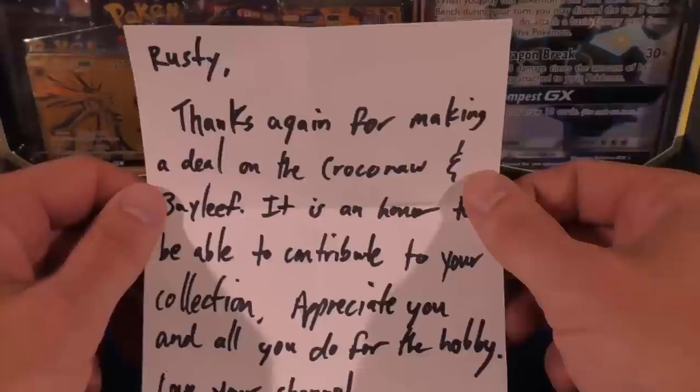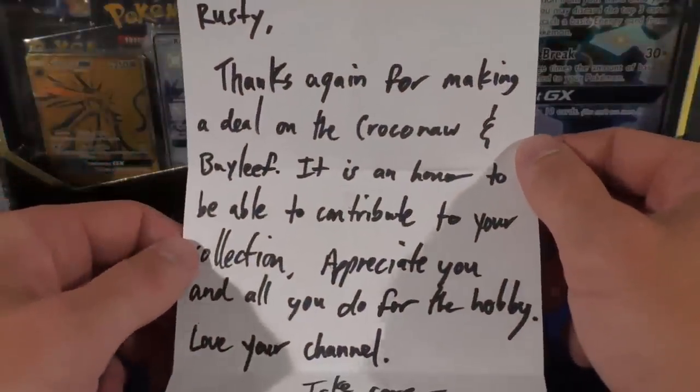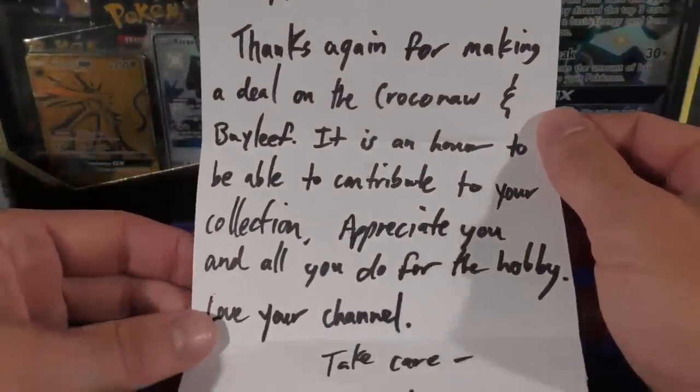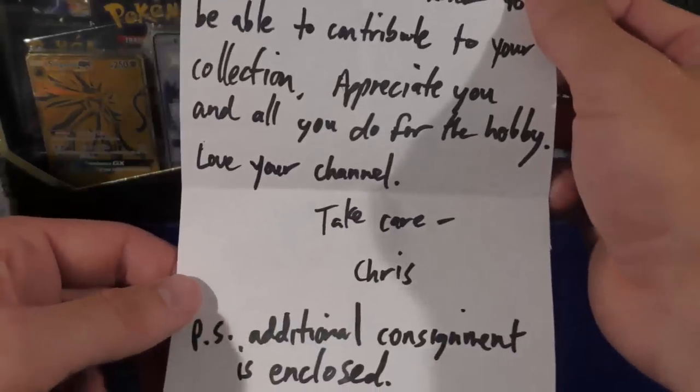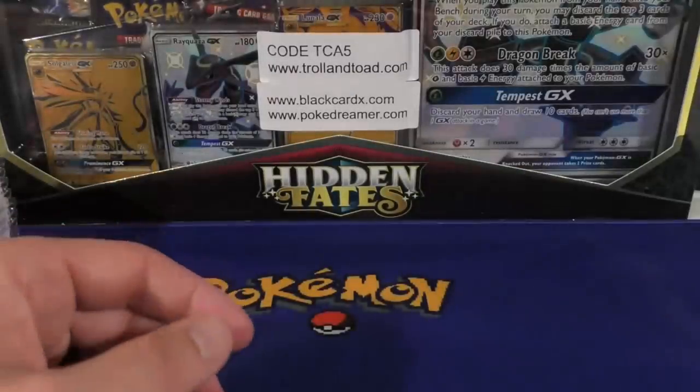Up first we have Rusty — thanks again for making a deal on the Croconaw and Bayleaf. It is an honor to be able to contribute to your collection. Appreciate you and all you do for the hobby, love your channel, take care. Chris. PS: additional consignment is enclosed.